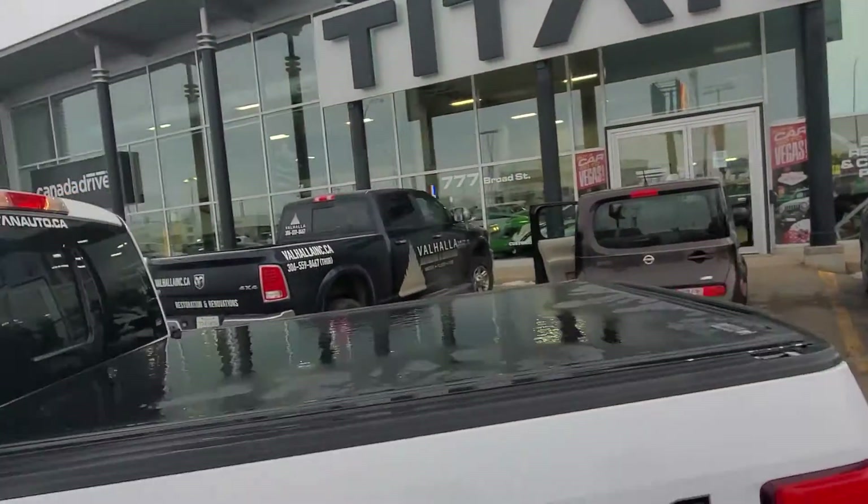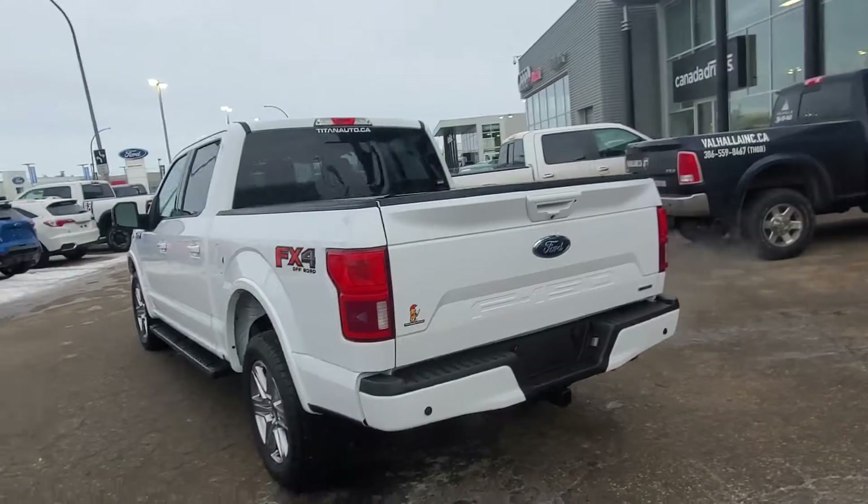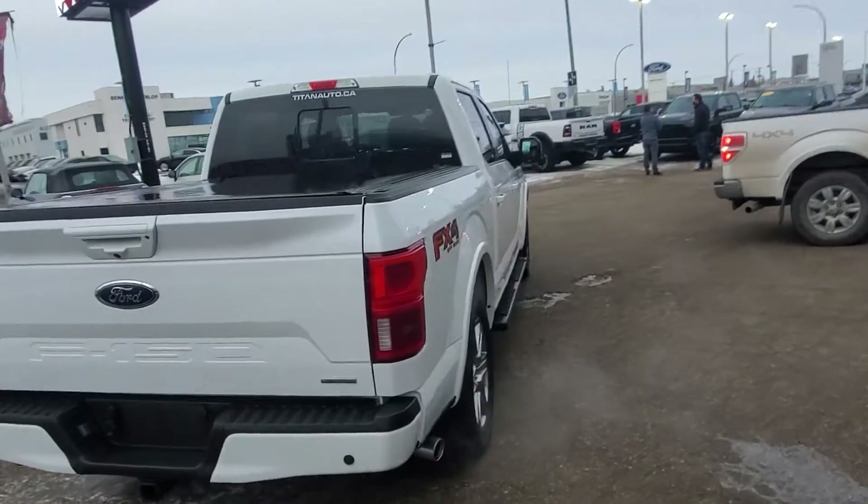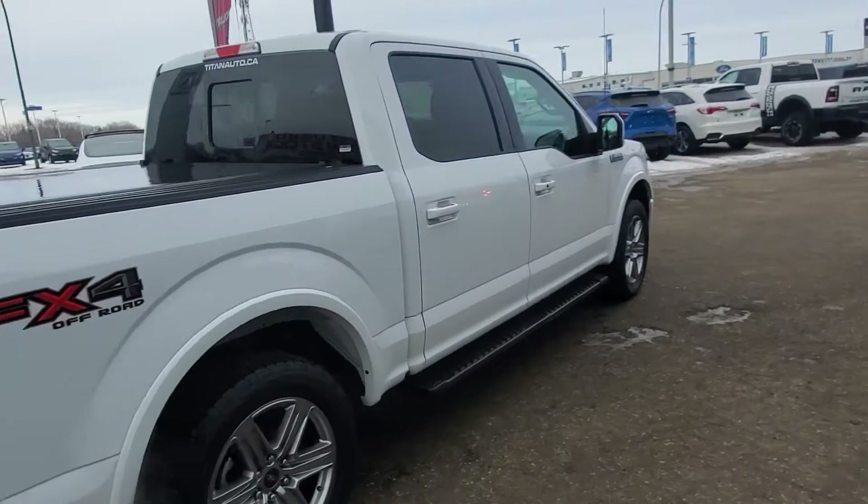Huge crew cab with tons of room in there. The back does have the box cover on there. Backup camera. Blind spot monitors and so much more. Plus, on top of looking great, it's also been fully inspected and reconditioned by our journeyman technicians for your safety and peace of mind.